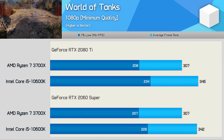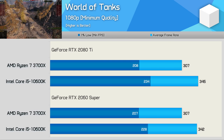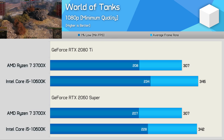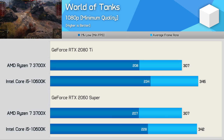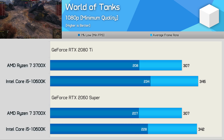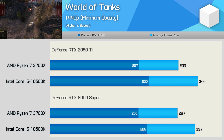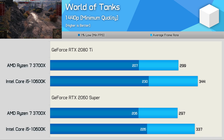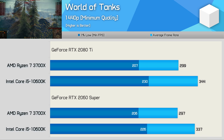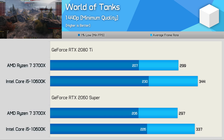Next up we have World of Tanks using the HD client with minimum quality settings. Here we see a strong CPU bottleneck as both the RTX 2080 Ti and 2060 Super see the same level of performance. Both CPUs deliver over 200 FPS at all times, with the 10600K up to 13% faster. This is another game where I'm not sure going over 200 FPS benefits anyone, so the margin between AMD and Intel could very well be irrelevant. The 1440p testing shows virtually the same numbers, with both CPUs delivering over 200 FPS at all times.